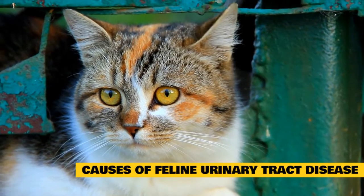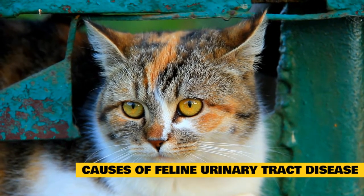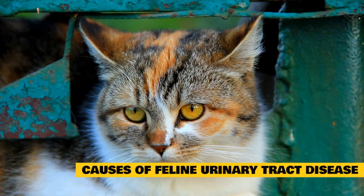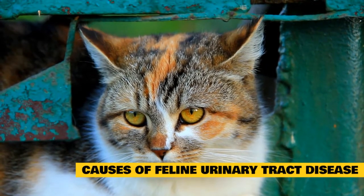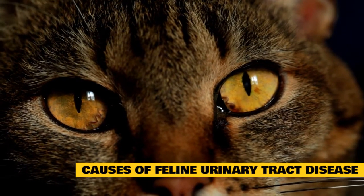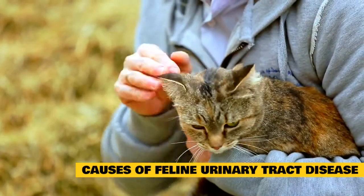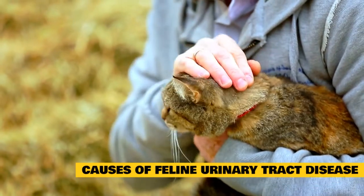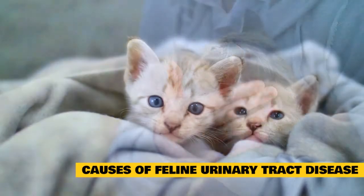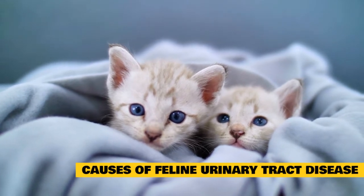Crystals, stones, or debris can gradually build up in your cat's urethra — the tube connecting the bladder to the outside of your cat's body — or bladder. Other common causes of lower urinary tract issues in cats include: incontinence due to excessive water consumption or weak bladder, spinal cord issues, urethral plug caused by accumulation of debris from urine, bladder infection or inflammation, injury or tumor in the urinary tract, congenital abnormalities, and emotional or environmental stressors.